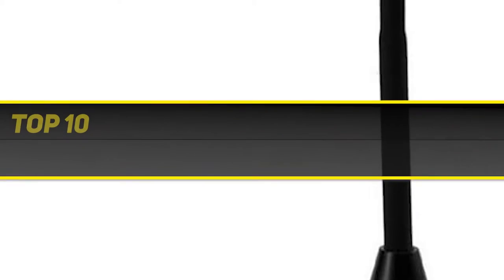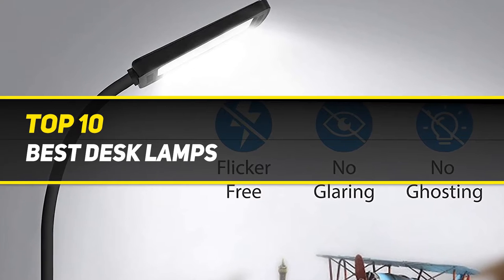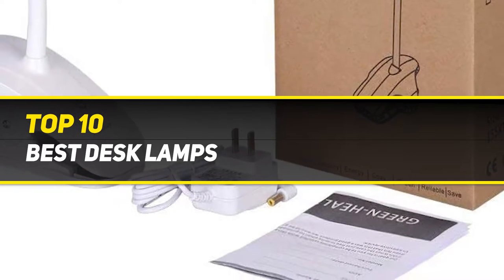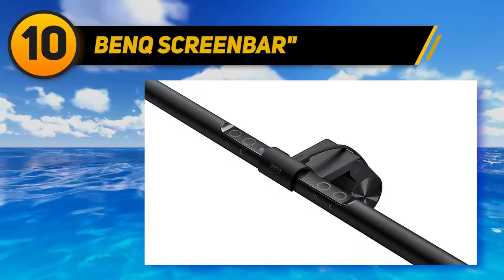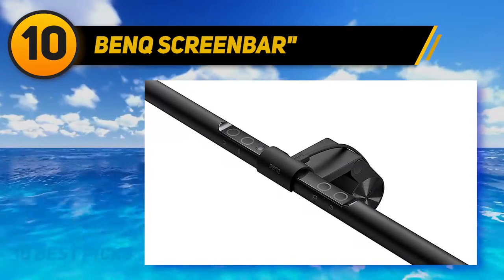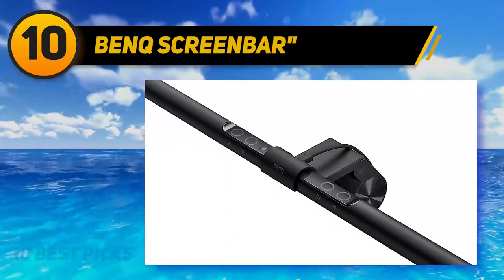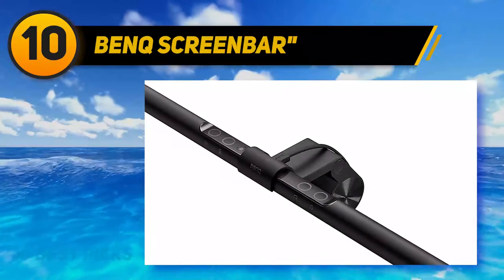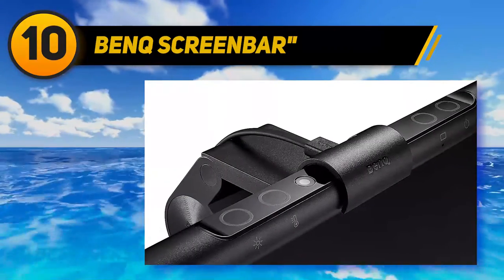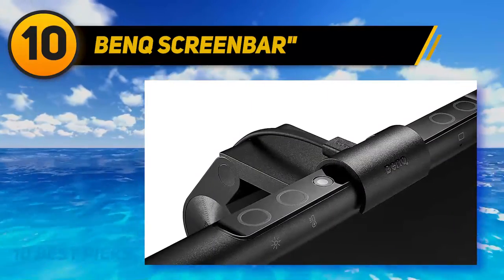10 Best Picks presents the Top 10 Best Desk Lamps. Starting at number 10: the BenQ ScreenBar. From its innovative design to its intuitive features, the ScreenBar from BenQ is easily our top choice for the best desk lamp. With its unique design, the lamp sits on top of your monitor shining down to give you 500 lux of brightness without causing any screen glare like many other lamps.